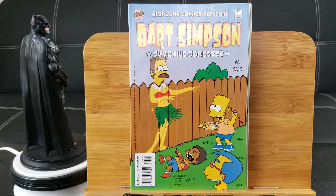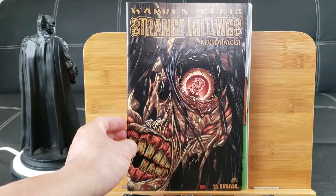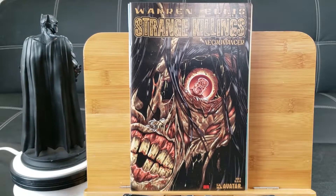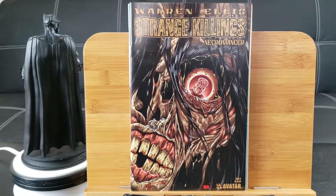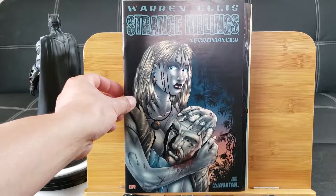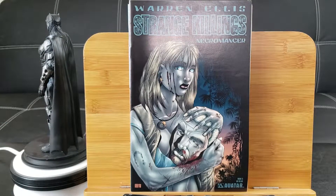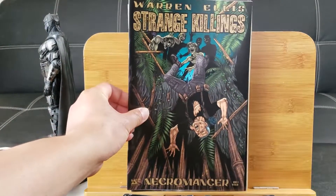What the heck is this? Warren Ellis: Strange Killings Necromancer — very creepy cover right there, I have to say. From Avatar Comics. Strange Killings issue number 5, and here is issue number 4.